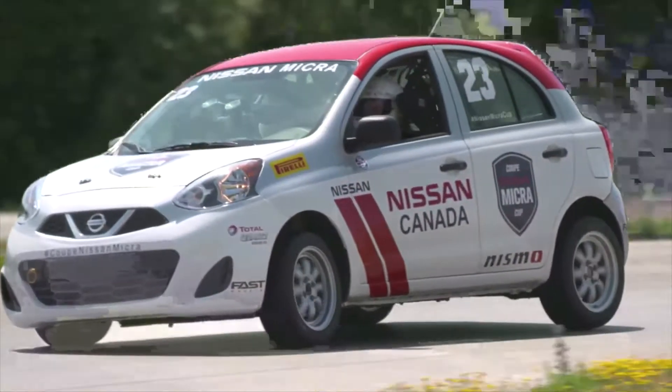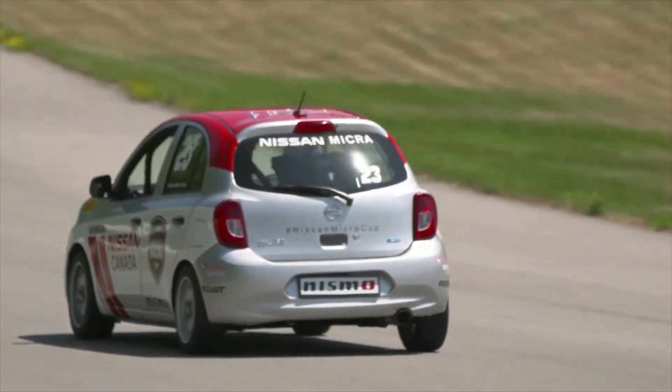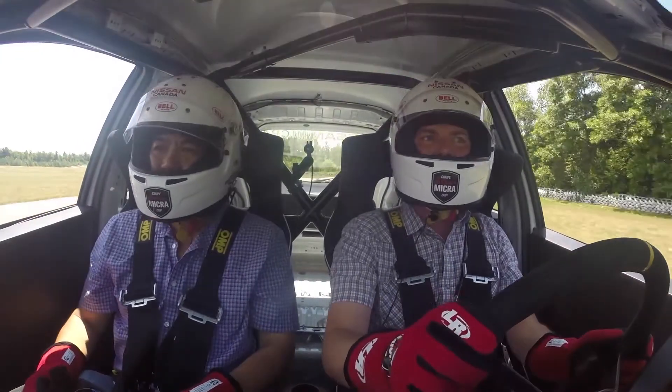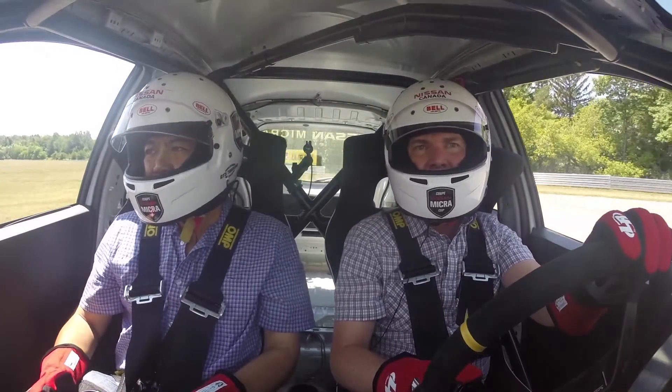We've got a little bit more speed now, but it's really amazing how easy the car is to drive. With the slicks you get way more grip, and we're here today at 35 degrees — it's pretty hot.